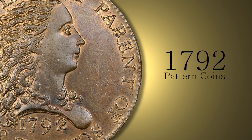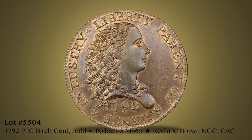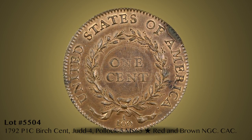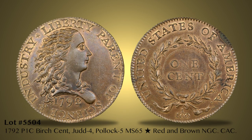Nearly every item in Part 1 of the Partrick Collection would rank as a highlight in any other sale. This auction begins with an unprecedented offering of 12 different 1792 pattern coins. The previous record of 9 different 1792 patterns occurred twice. Among them is Lot 5504, an NGC certified MS65 Star Red and Brown Birch Cent, Judd 4, with lovely original orange mint color and proof-like surfaces.